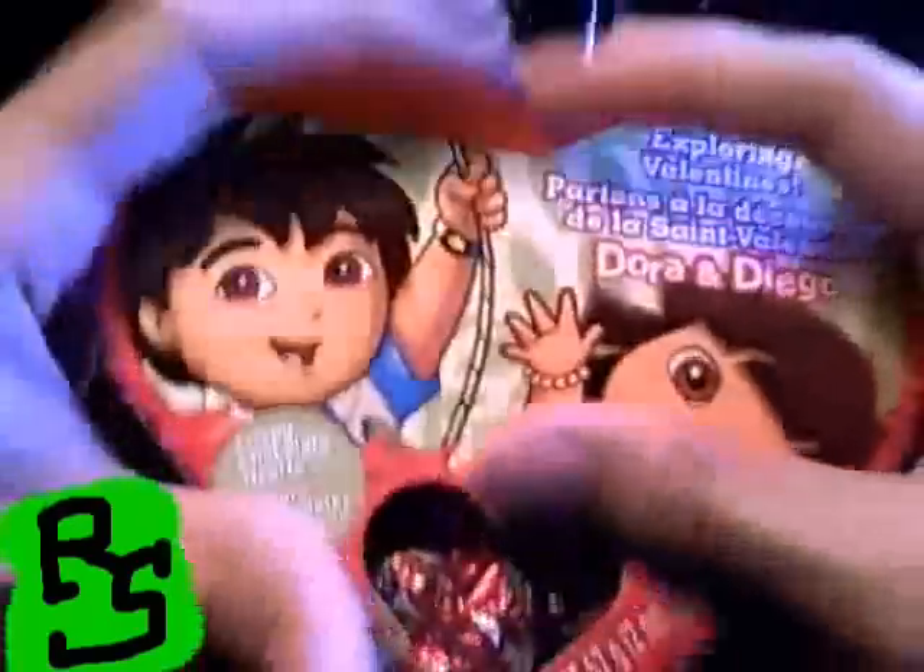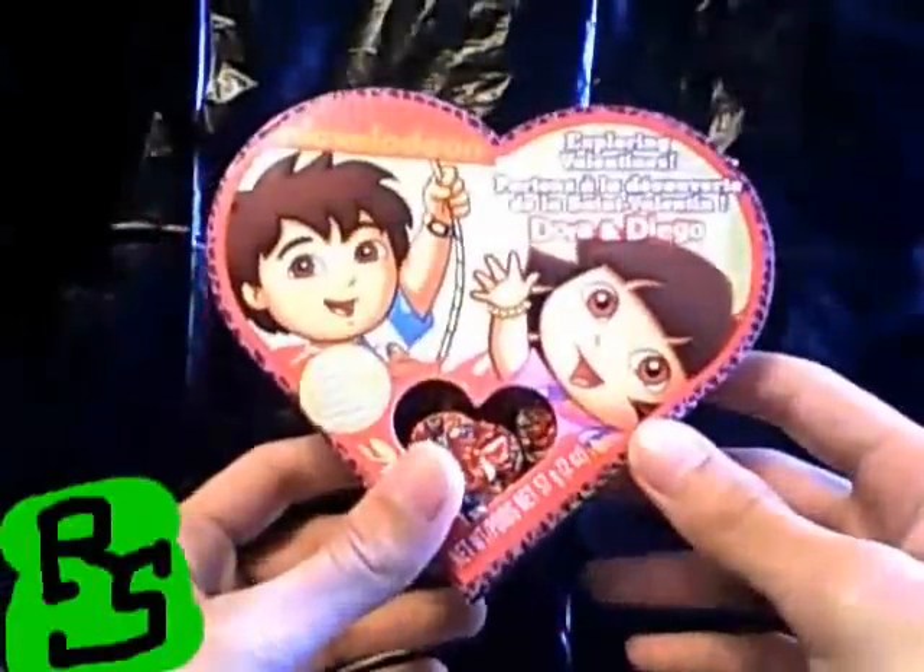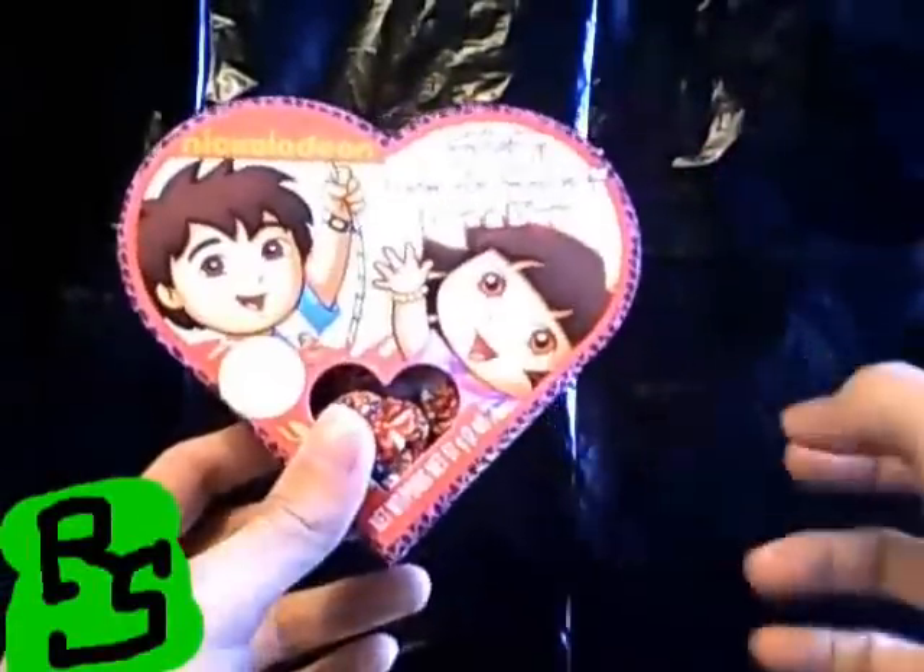Nice packaging here. It's in the shape of a heart. I heart you too! Very cute. Adorable — no pun intended. Get it? Adorable.